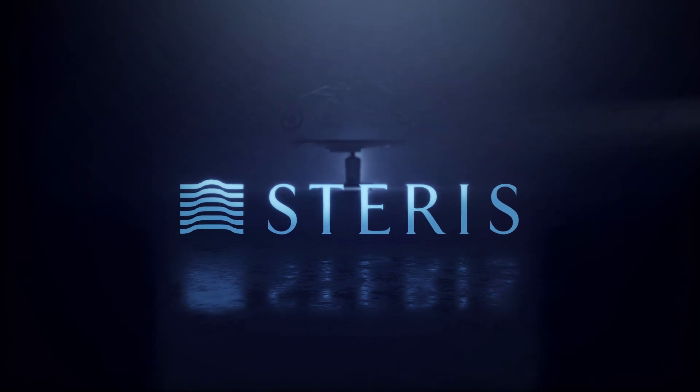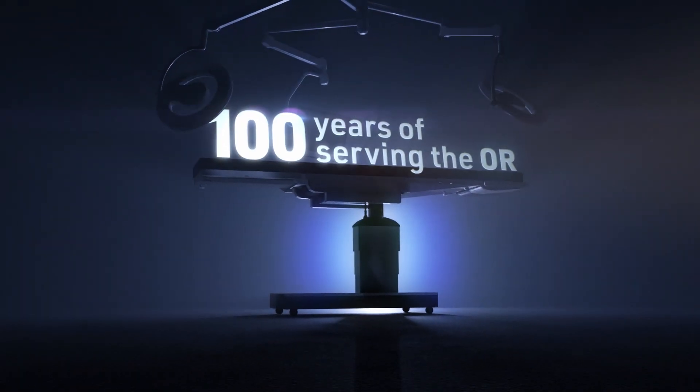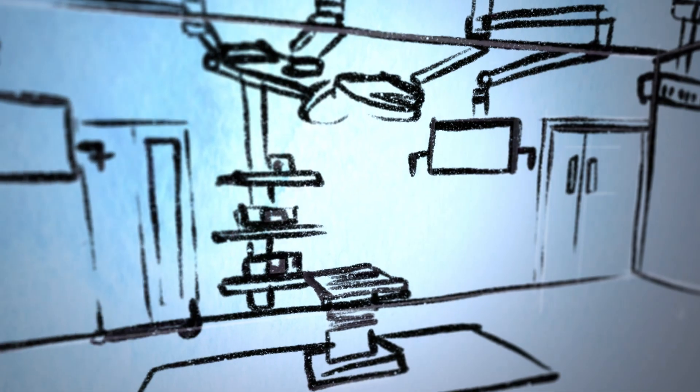Steris has been partnering with healthcare teams like yours for over 100 years. We understand your vision and the challenges that get in the way of realizing it.